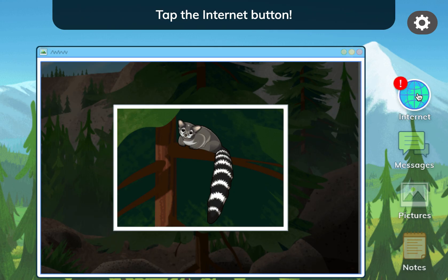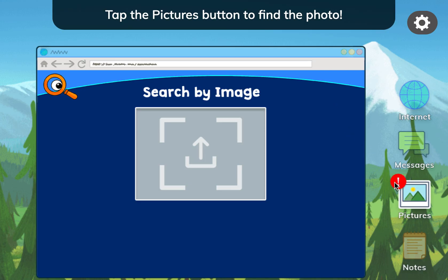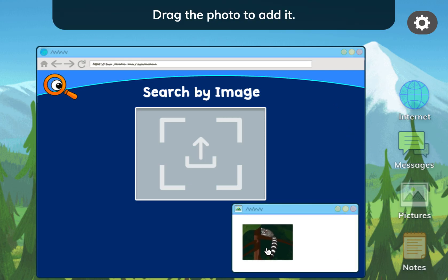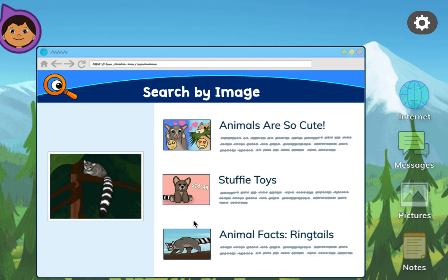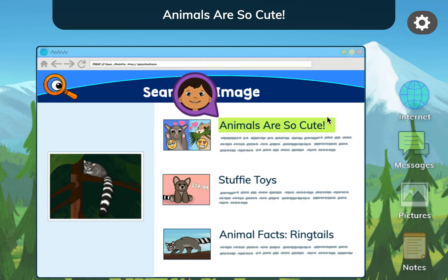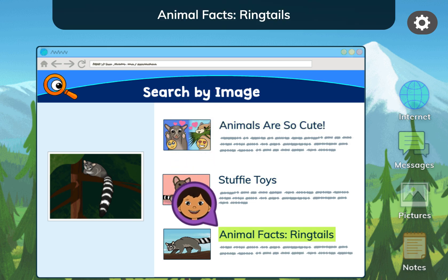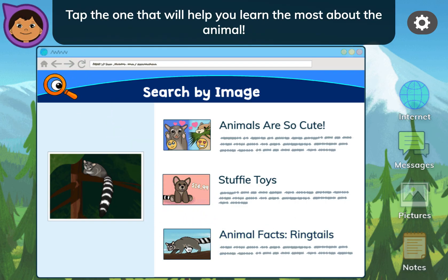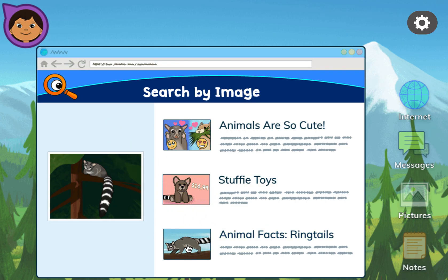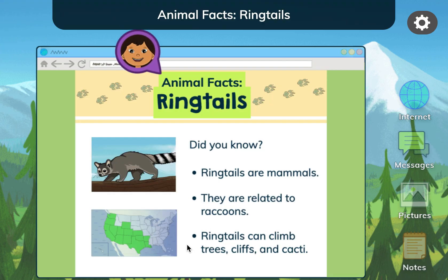Tap the internet button. You can drag an image here to find other pictures on the internet that look like it. Tap the pictures button. Drag the photo to add it. Tap the search button. Animal facts! Ringtails! Tap the one that will help you learn the most about the animal. This one will help you learn the most! Animal facts! Ringtails!